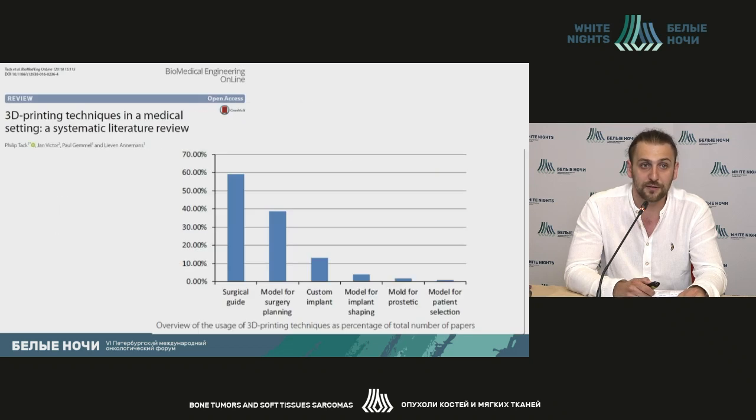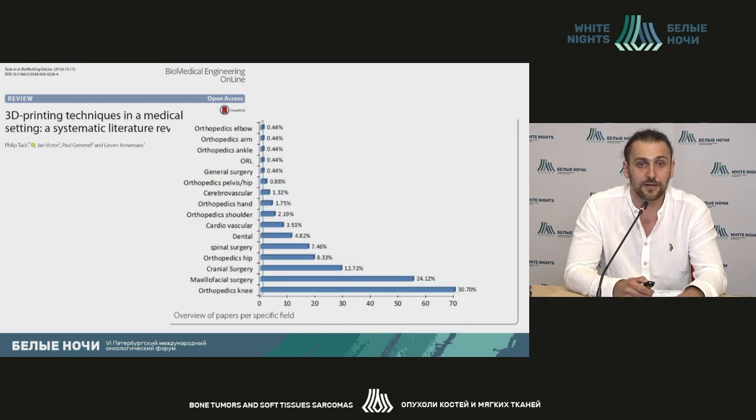This technology actually reminds us of science-fiction movies. Looking at potential fields of use for 3D printing techniques, the majority of publications are currently related to the use for surgical guides and surgical models. The percentage of implants produced is much lower, but the numbers are going up.